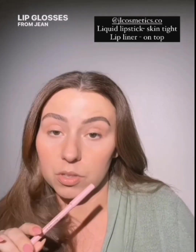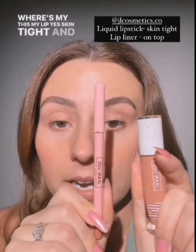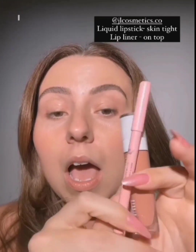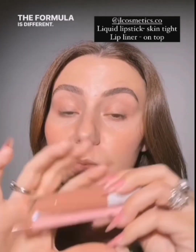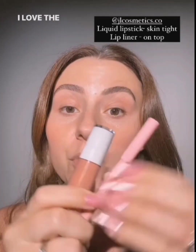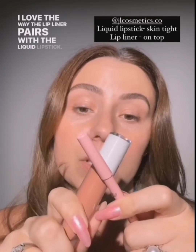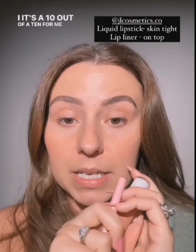I'm back to things that I love — the lipsticks and lip glosses from Jeanlou Cosmetics. I know you're thinking liquid lipsticks, but these are different. The formula is beautiful, I love the colors, I love the way it wears, and I love how the lip liner pairs with the liquid lipstick. It feels so comfortable — it's a 10 out of 10 for me. I've really fallen in love with these lip products.